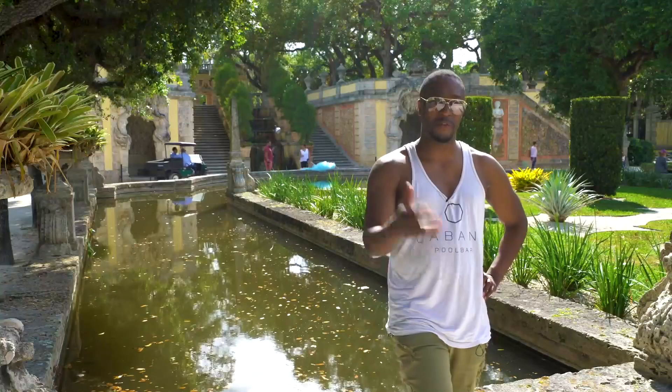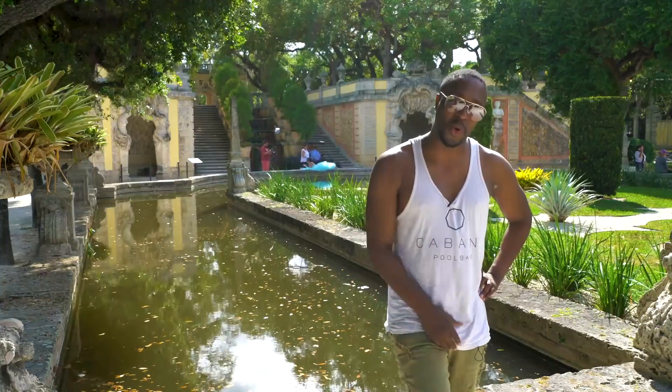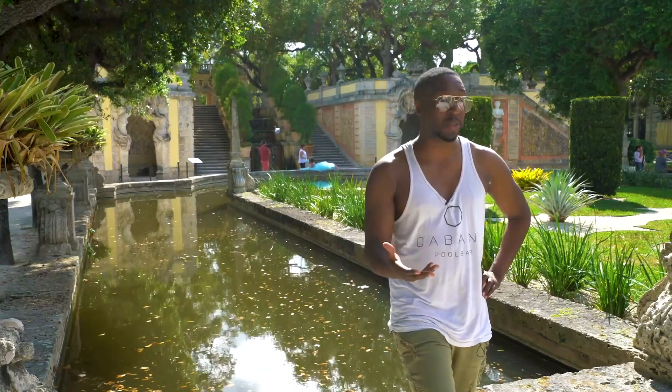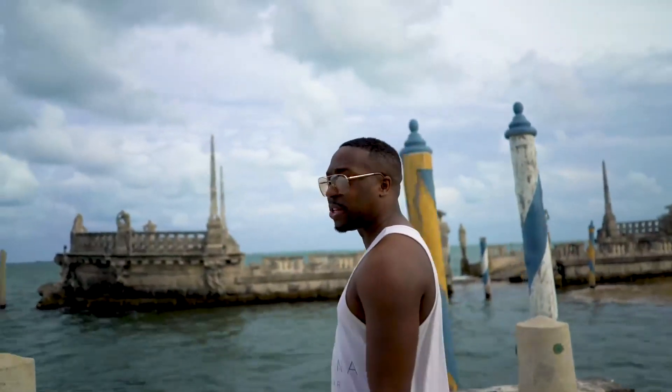Welcome bosses and bossettes. Welcome to the world of fashion. Madison here, and I thought I'd bring you to one of my favorite places in Miami, which is called Vizcaya — beautiful palace, beautiful garden. We're doing a video here about beauty and fashion.